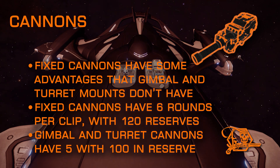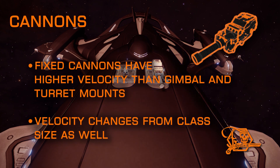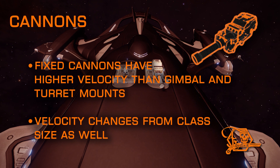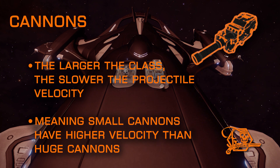All sizes of fixed cannons contain six rounds in the magazine, with 120 rounds in reserve. Gimballed and turret cannons, on the other hand, only have five rounds in the clip, with 100 rounds in reserve. Another unique feature exclusive only to cannons: you have a higher projectile velocity on fixed cannons than on gimballed and turret mounts. Velocity is also different between sizes, but the bigger the class size, the lower the projectile velocity, with Class 1 being the fastest and Class 4 being the slowest.